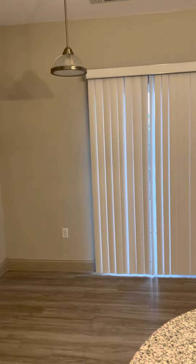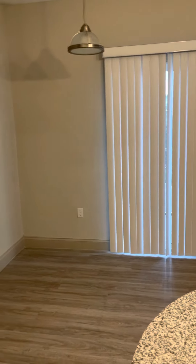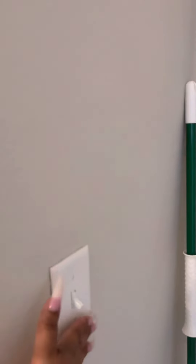You go from the pantry into the dining space. There's a wall to plug everything in. Here's the light switch to the dining area.